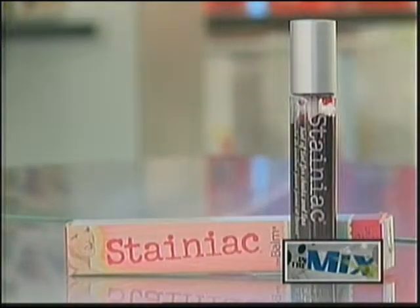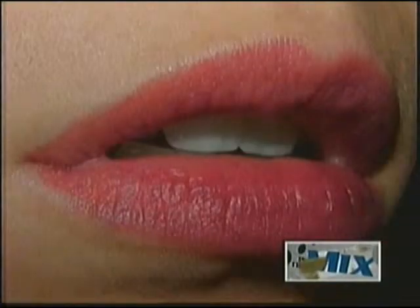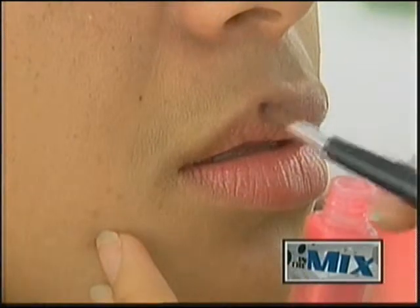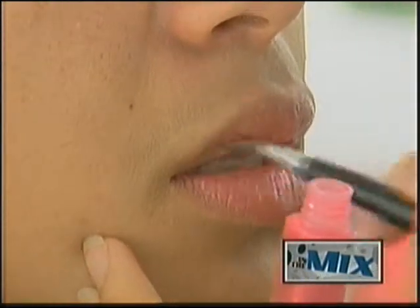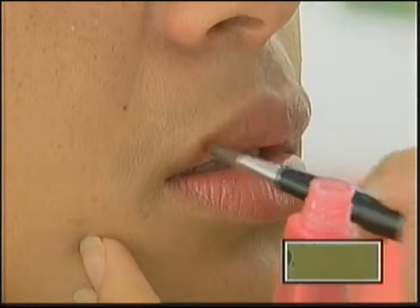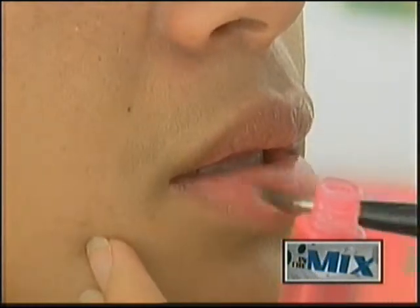To get a plump and pouty look from lip stain, you'll need to apply a thin layer of lip balm for moisture, then smooth on the lip stain. Even one layer should last for several hours, but you can get more intense color by applying several layers and then topping your lips with a gloss.